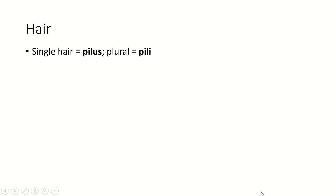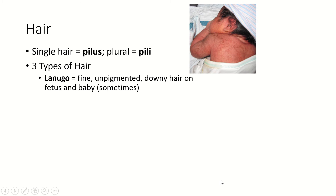Hair is called pili. A single hair is a pilus. There are three types of hair throughout your body. Lanugo is a kind of fine, downy hair, usually without pigment or clear — blonde hair — that is on fetuses and sometimes babies after they're born. A lot of babies are born with a layer of lanugo. They come out looking really hairy, and then within about a week they shed that hair and go back to having that soft, smooth baby skin. Nothing to worry about — it's a perfectly normal part of development.